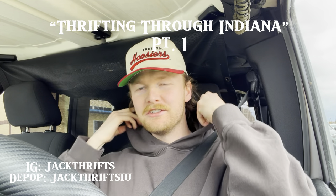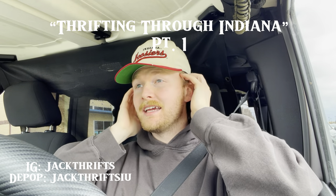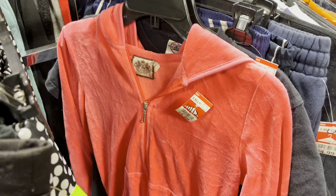Good morning - this week I've been traveling all across Indiana trying to thrift as many spots as I can possibly find. We're going to start north and travel south throughout the video. I'm not going to be telling anyone where I'm thrifting because I have friends that thrift in certain areas and I don't want to gaslight their spots. It's going to be kind of a mystery, but enjoy the video - we're going to start with thrift number one.